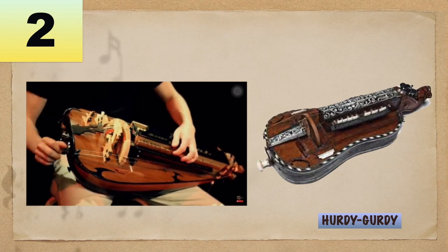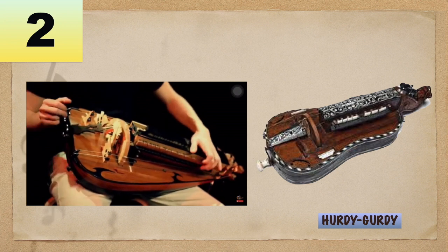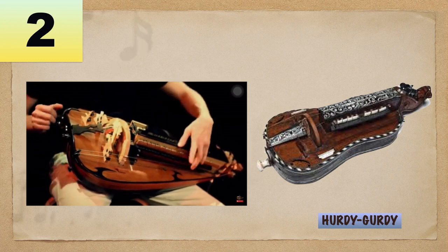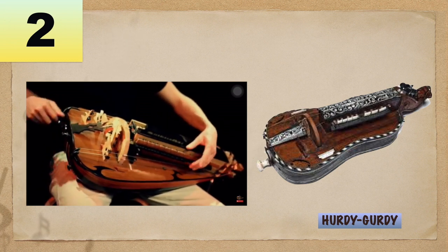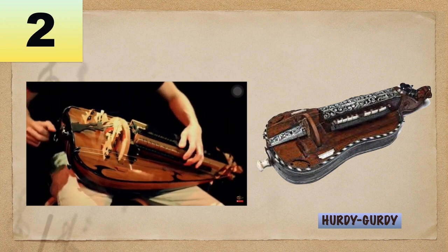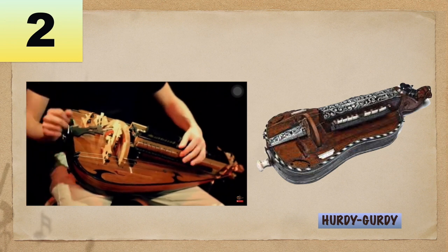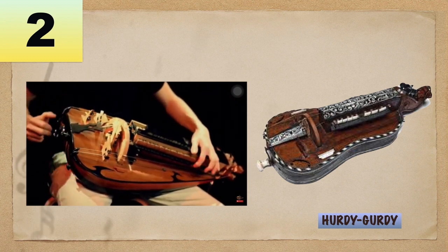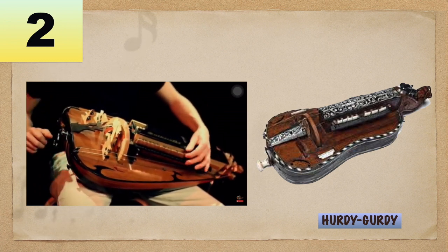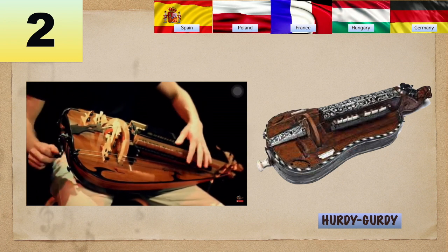Number 2: Hurdy-gurdy is a pear-shaped fiddle having strings that are sounded not by a bow but by the rosin rim of a wooden wheel, turned by a handle at the instrument's end. Notes are produced on one or two melody strings by stopping them with short wooden keys pressed by the left-hand fingers. Though its origin is not very clear, it was widely used and popular in some European countries like Germany, Hungary, France, Poland, and Spain.